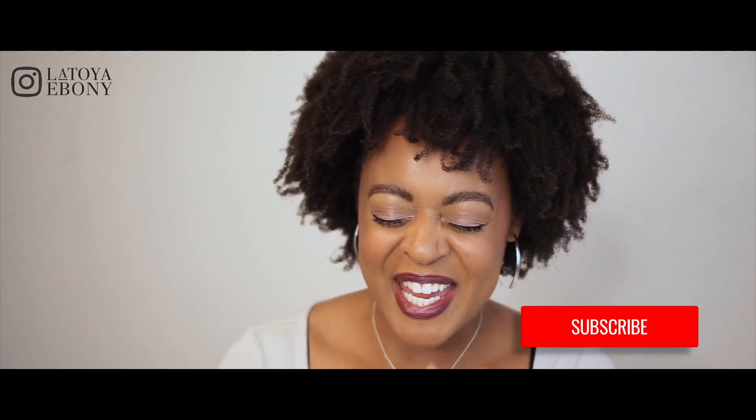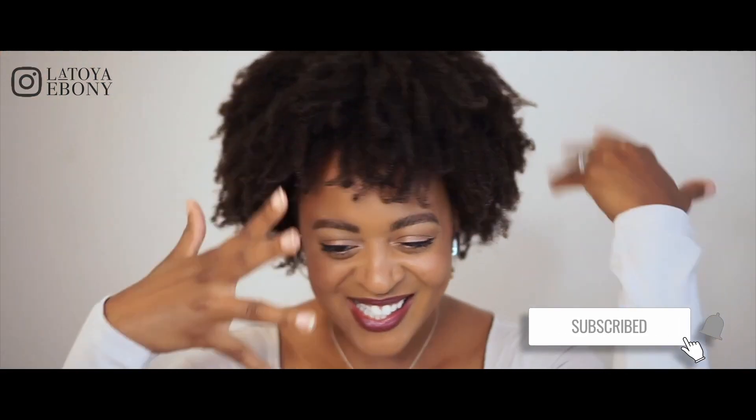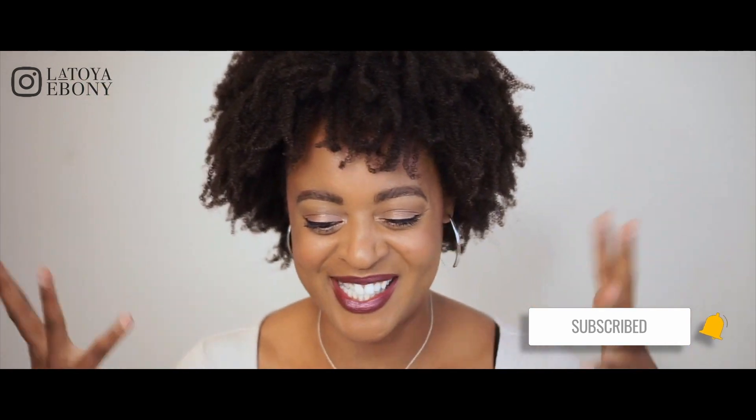Hey loves, welcome back to my channel! Can we just say hello to Zoe today? Zoe is my hair and she is looking fabulous. My videos are all about type 4 natural hair and I am here to help you reach your natural hair care goals, whether that's length or health.